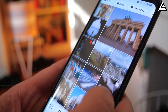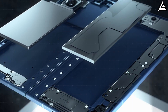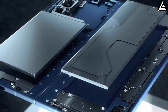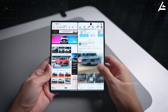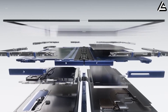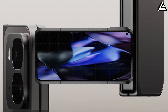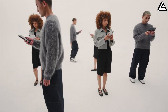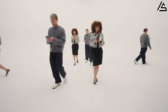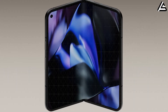At the same time, internal space hasn't grown. Foldables still rely on thin, flexible pouch cells split into two sections to accommodate the hinge. Most current designs use dual-cell lithium-ion packs totaling between 4,500 and 5,000 mAh, connected by flexible wiring that experiences mechanical stress every time the device is folded. This combination creates three long-term problems: faster degradation, heat concentration near the hinge area, and reduced safety margins as the battery ages.